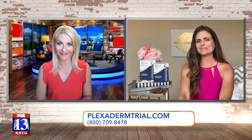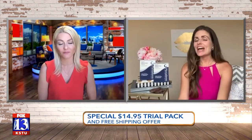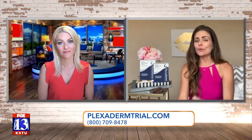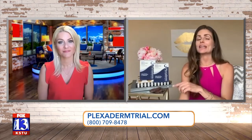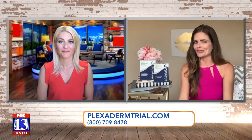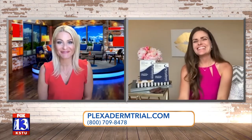Obviously if people want to try this, they better call soon because you don't know how long the $14.95 price will last. I've never seen it this low. I've been doing Plexiderm for a while and just $14.95 gets you the trial pack plus free shipping. The best way is to call that 1-800 number — and I say for $14.95, get one for you and your best friend. Thank you so much, Casey. Good to see you!